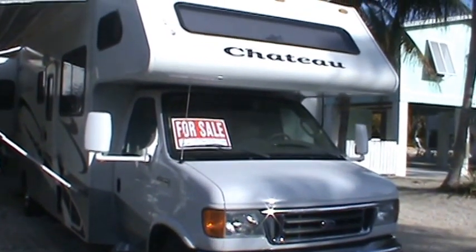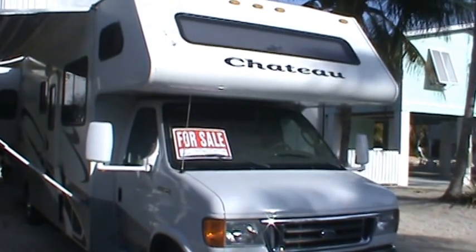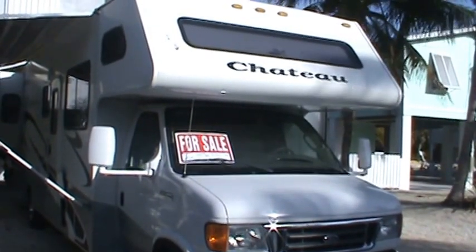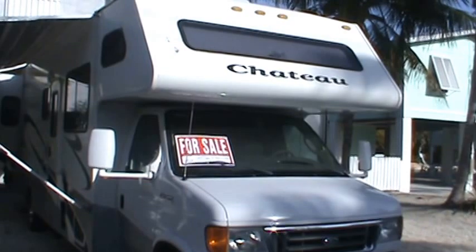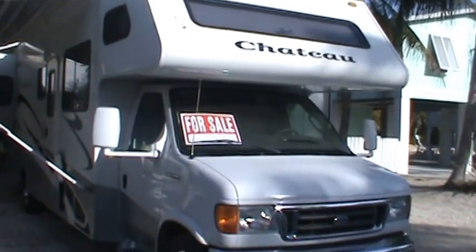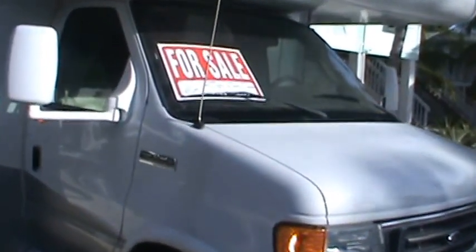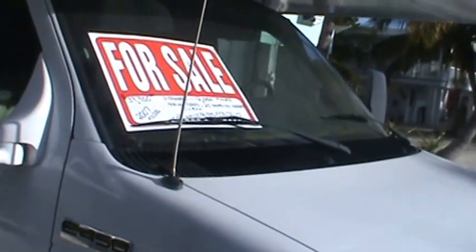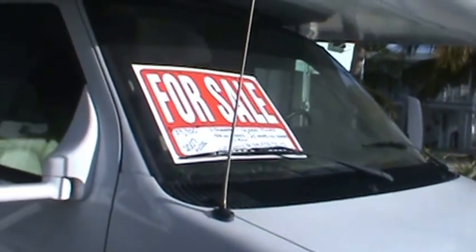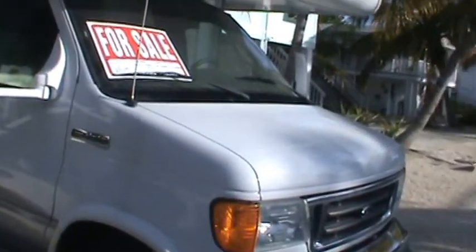Hello, my name is Kelly Hicks and I'm going to show you a motorhome I currently have for sale. It's a one owner 2007 Chateau, model 31F, on a E450 Ford chassis with a Triton V10 motor. It's got 13,000 miles, 30 hours on the generator, new tires that I just put on it, and it is super, super clean.